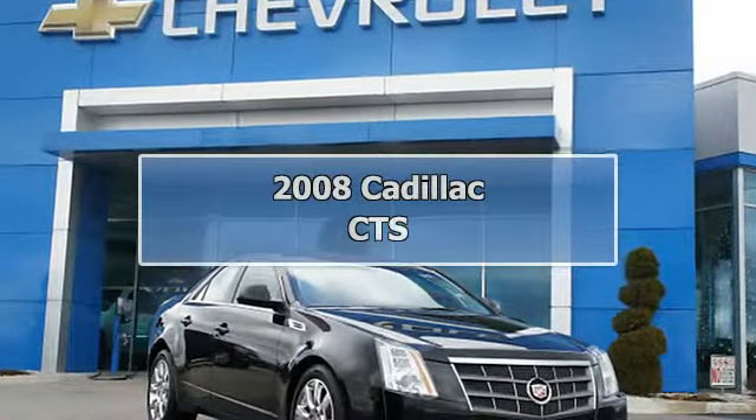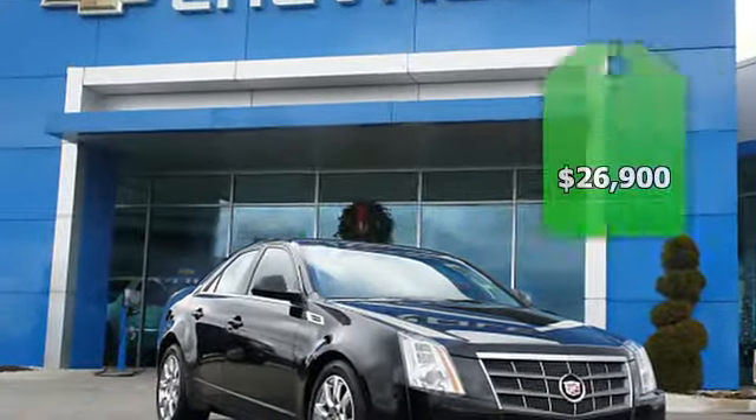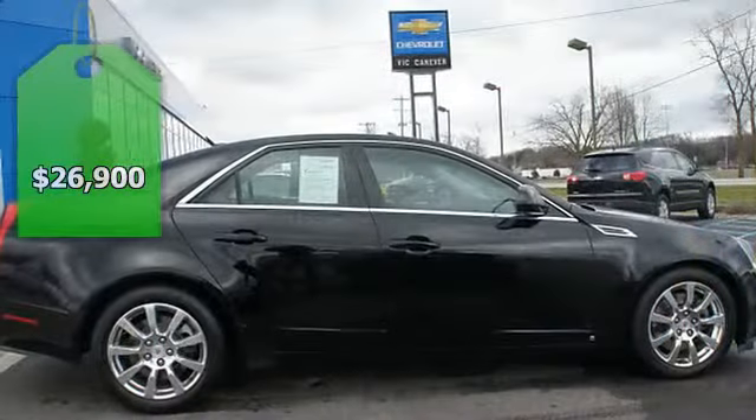2008 Cadillac CTS sedan. This vehicle features the following equipment.